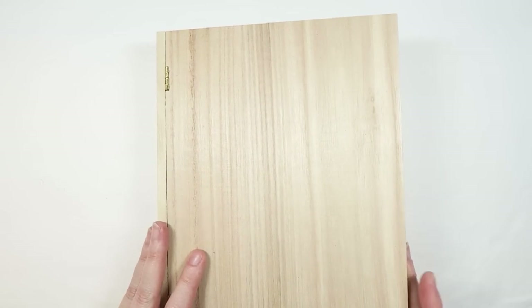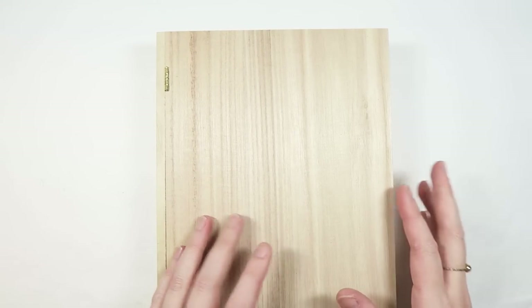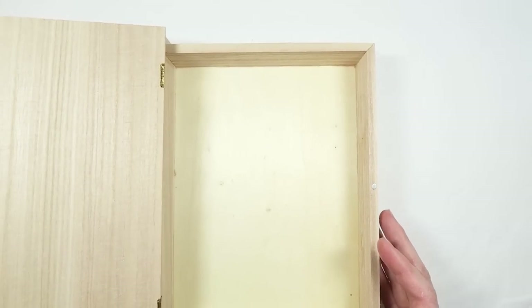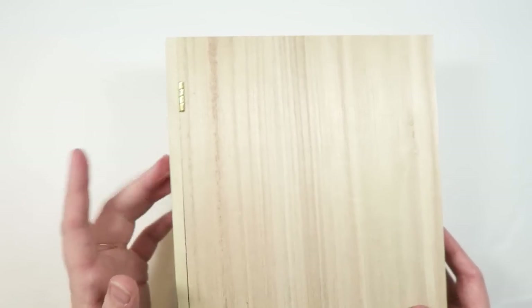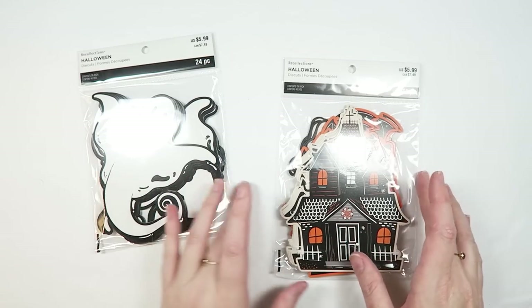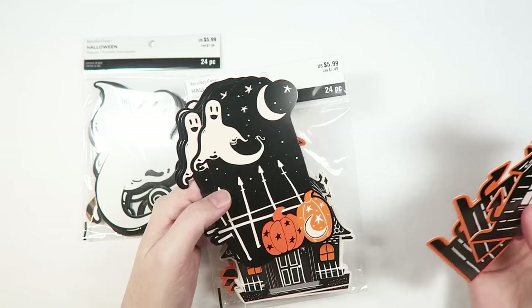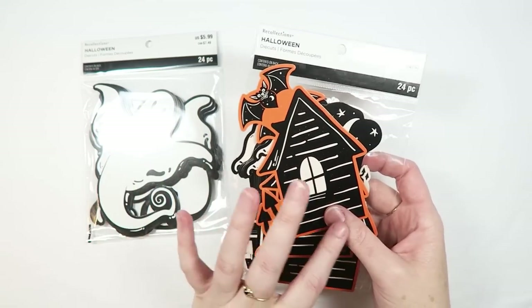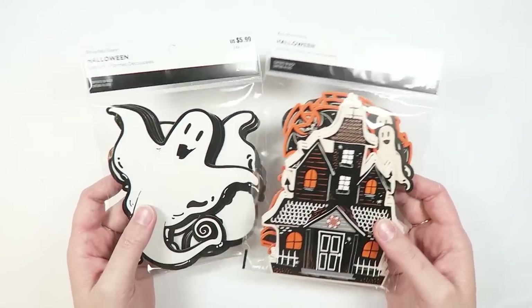I think we ran by Michaels a couple of times to check markdowns and see if they'd put out Christmas things. I picked up this little book box — it's super cute. I was inspired by the Target book boxes I got, which you saw in my Halloween decor vlog, and I want to make it into a fun little book. Michaels had marked everything way down on sale, so I also picked up these little ghosty die cuts and a pack with haunted houses, bats, and more ghosty guys — I love that they're essentially really big die cuts.